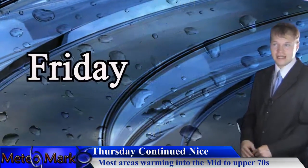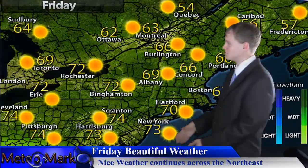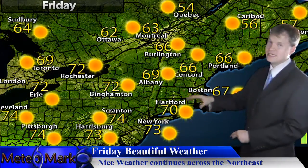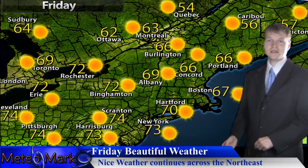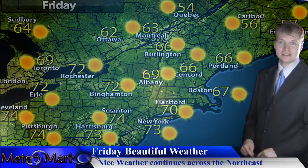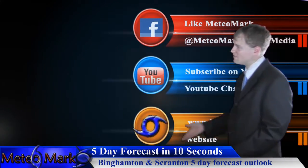For Friday, just in time for the weekend — still looking very beautiful. High pressure in control of the Northeast. In 10 seconds I'll have a five-day outlook for my hometown viewers in the Binghamton to Scranton upstate New York and Susquehanna region of upstate New York and northeast Pennsylvania.